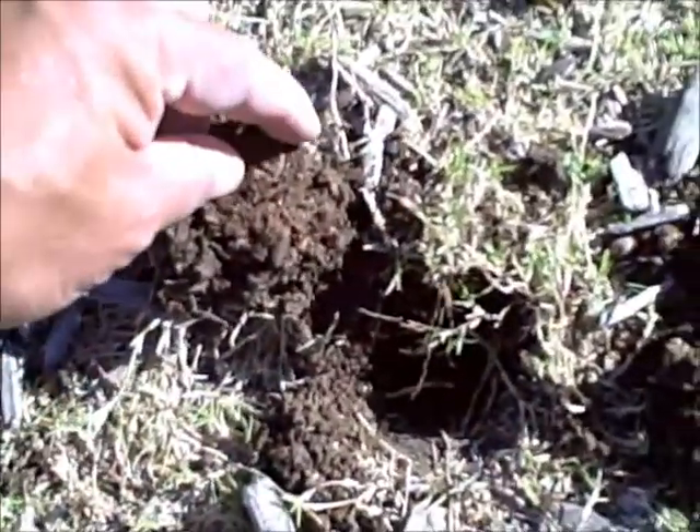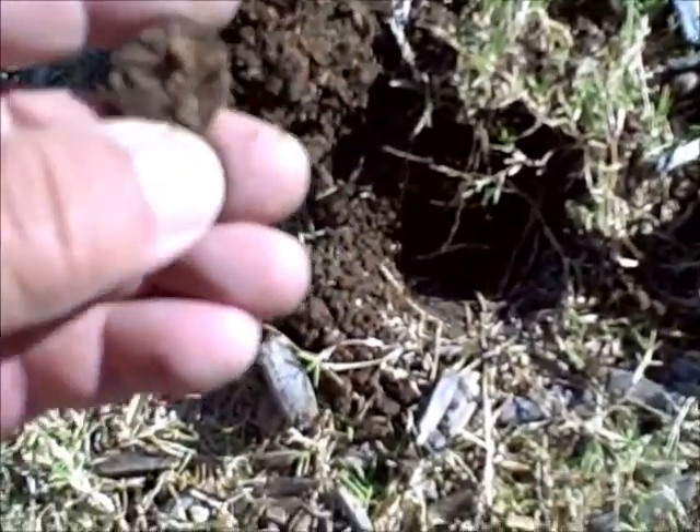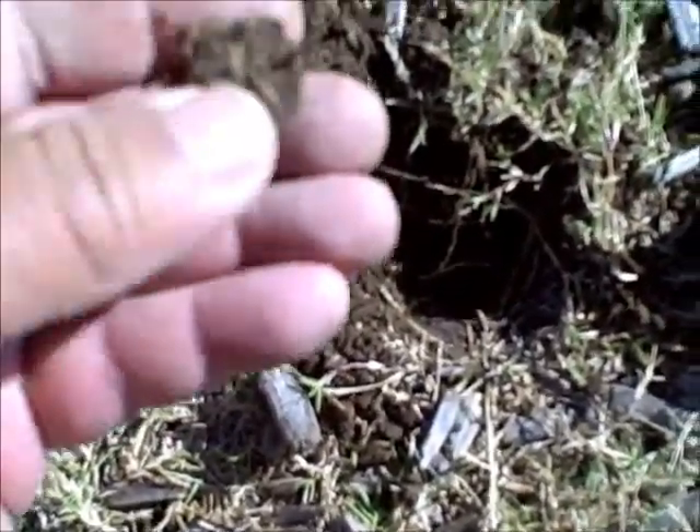We keep working the grassy area and looks like we got ourselves another find — looks like another penny.